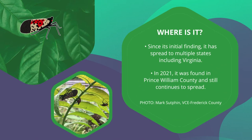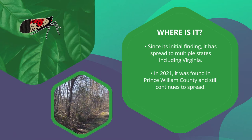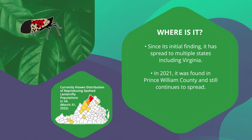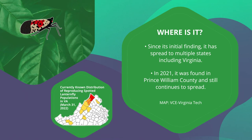The spotted lanternfly is a very challenging insect to control because of its adaptability. Originating in Asia, the spotted lanternfly was first found in the U.S. on imported stone in Berks County, Pennsylvania in 2014. Since its initial finding, it has spread to multiple states, including Virginia.